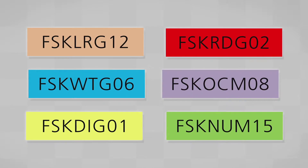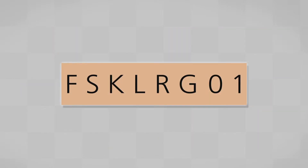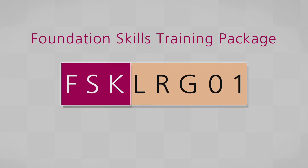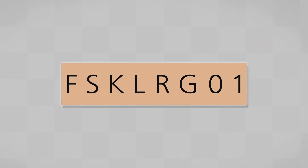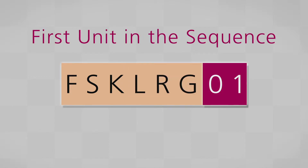Each unit of competency has a unique code which is assigned when the training package is endorsed. For example, the unit FSKLRG01 — FSK means Foundation Skills Training Package, LRG means the Learning Stream, and 01 means this is the first unit in the sequence in the Learning Stream.